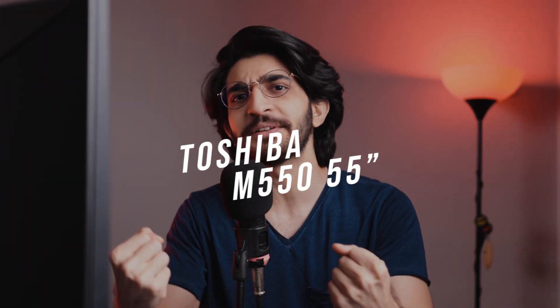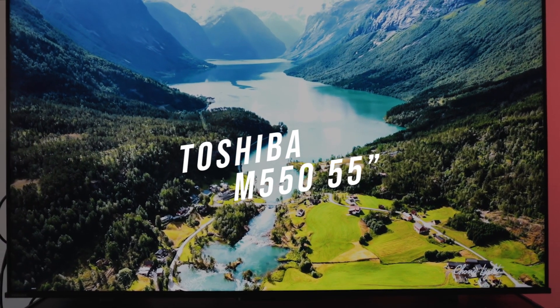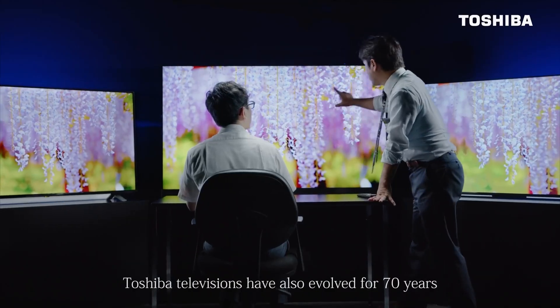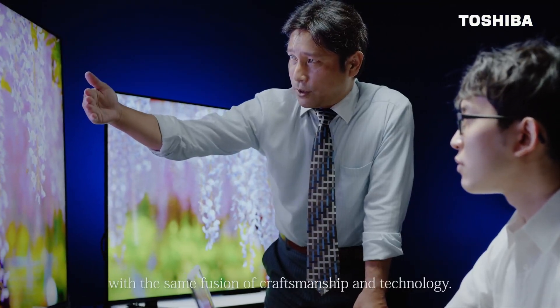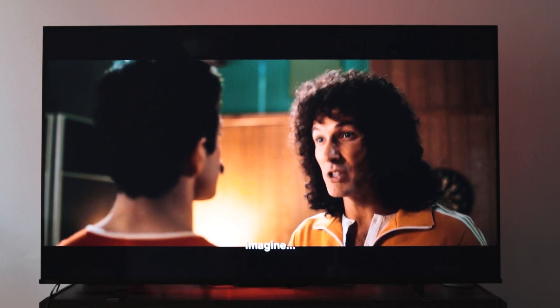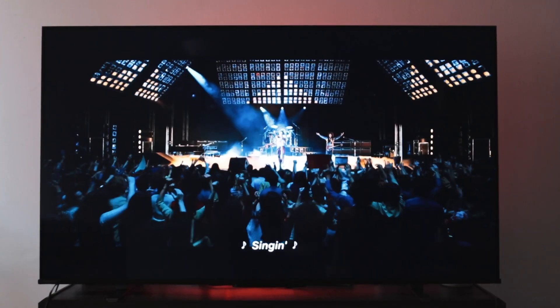In this video, we're going to be immersing ourselves in the world of home entertainment using the Toshiba M550 55-inch TV. Toshiba has 69 years of experience in TV production and many of the world's first and Japan's first technologies, striving to give the best and most cutting-edge technologies in the world of TV and entertainment. In this video, we're going to give you a few reasons as to why this TV should be your next and only smart TV. But first, let's take a look at three of the top features on this TV.